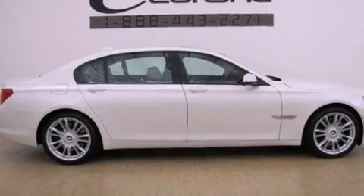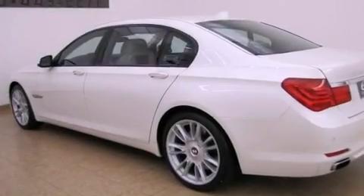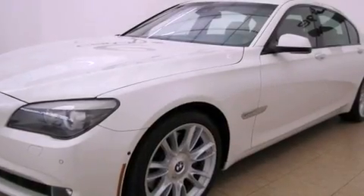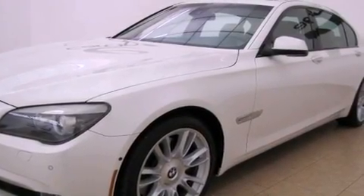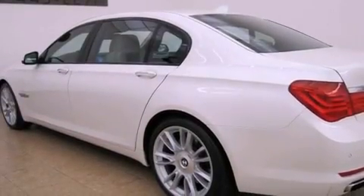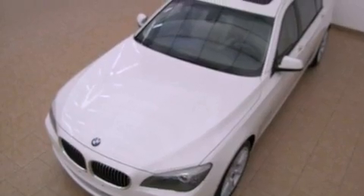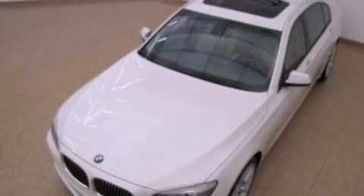Its top features and packages include the luxury rear seating package, the entertainment package, the rear entertainment package, the luxury seating package, an air suspension, a twin turbocharged forced induction system, the sport package, BMW Assist, Keyless Go, and the navigation system will help you get from point A to point B on time.